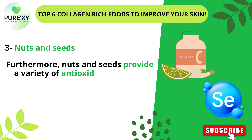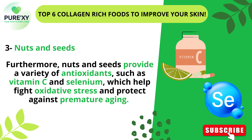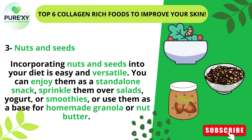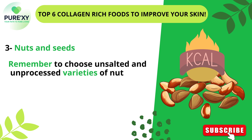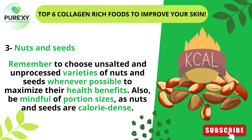Furthermore, nuts and seeds provide a variety of antioxidants, such as vitamin C and selenium, which help fight oxidative stress and protect against premature aging. Incorporating nuts and seeds into your diet is easy and versatile — you can enjoy them as a stand-alone snack, sprinkle them over salads, yogurt, or smoothies, or use them as a base for homemade granola or nut butter. Remember to choose unsalted and unprocessed varieties whenever possible to maximize their health benefits.